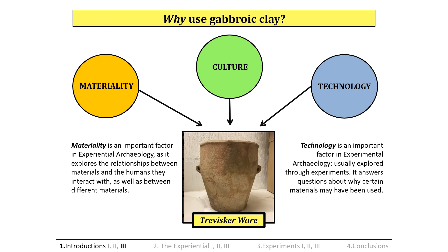Why use gabroic clay? Traviscaware may have been influenced by more than one factor, such as cultural and ceremonial, but through the experiential and the experimental, technological and material reasons for gabroic clay usage can be explored. It was hypothesised that gabroic clay may have been elicited for use due to its workability, or perhaps for its ability to be fired at low temperatures and/or its thermal properties.